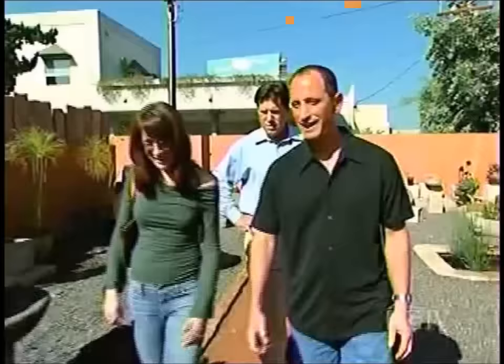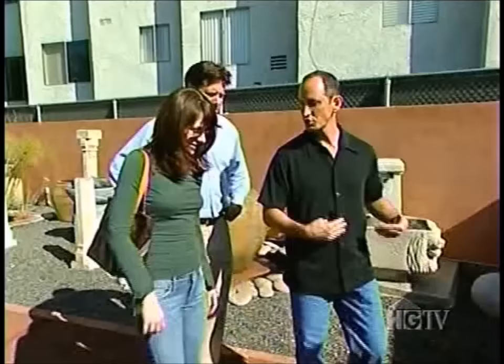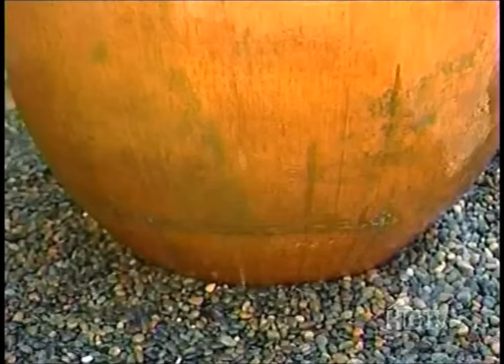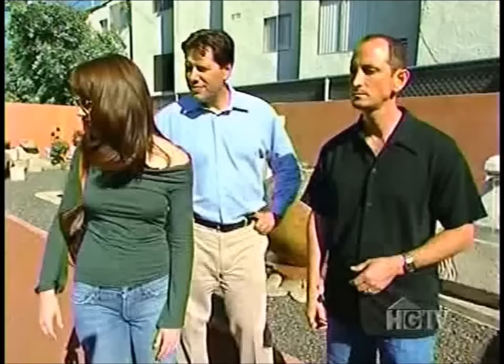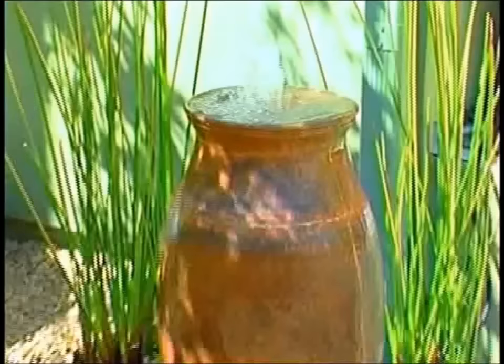They spot a copper fountain, but it's also too big proportion-wise. Still, they love that copper isn't seen very often and is very unique. They agree on copper — it's absolutely beautiful and will match the brownish gate they're doing, as well as the Arizona flagstone which is in a pinkish tone that goes well with copper. They just need to find something a little smaller. Just around the corner is a lovely little hand-hammered copper urn that is unanimously agreed upon.